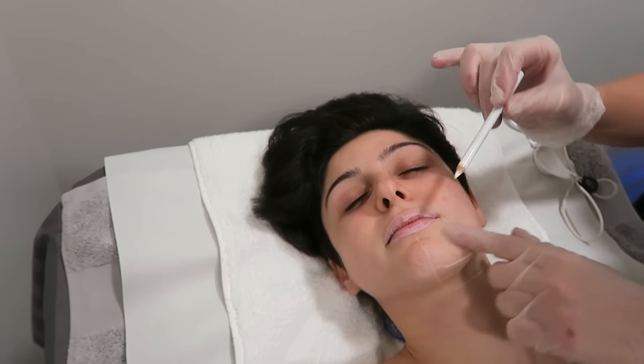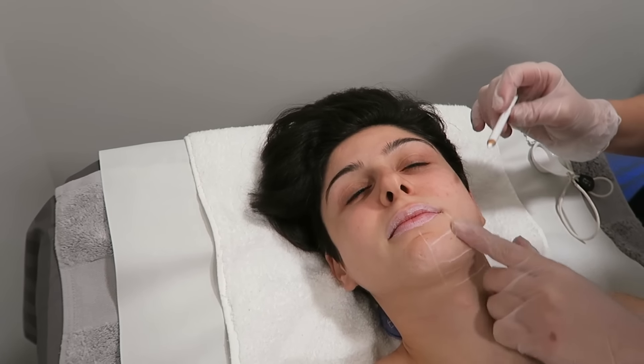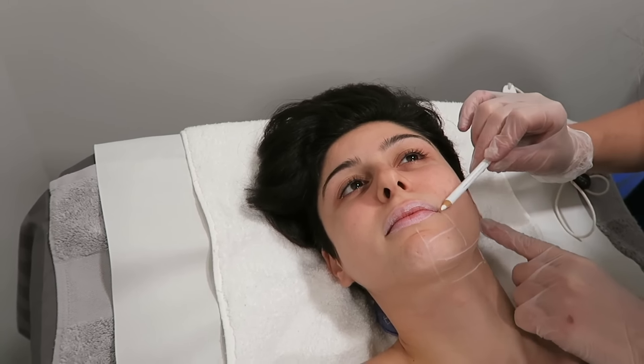I'm just going to change and take you guys through the process. First they draw a grid onto your body, section the areas, and decide what intensity you need on each area. Then they put this gel all over and then it just goes.